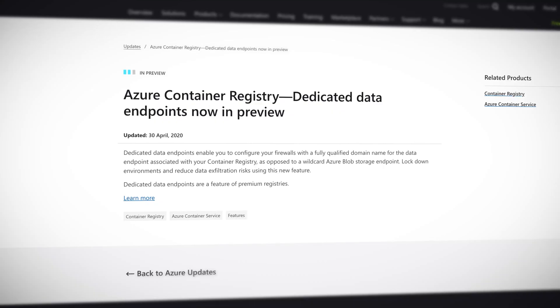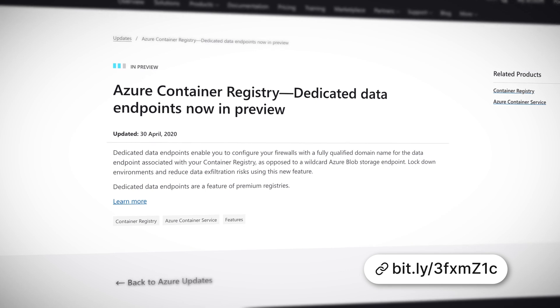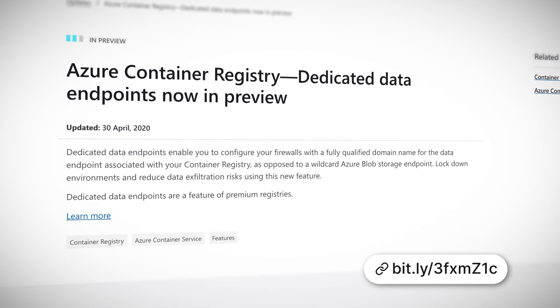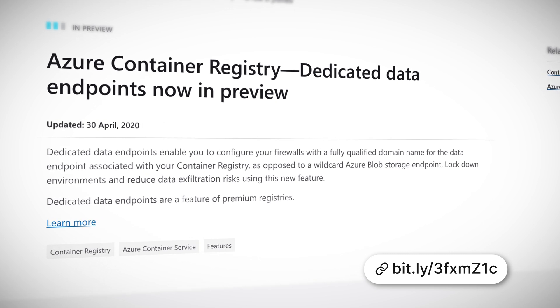This week, they've got a little bit more love. Dedicated data endpoints let you configure firewalls with a fully qualified domain name for the data endpoint associated with your container registry. Before, you had to rely on a wildcard Azure Blob Storage endpoint — crude. The new endpoints should also reduce data exfiltration risks.